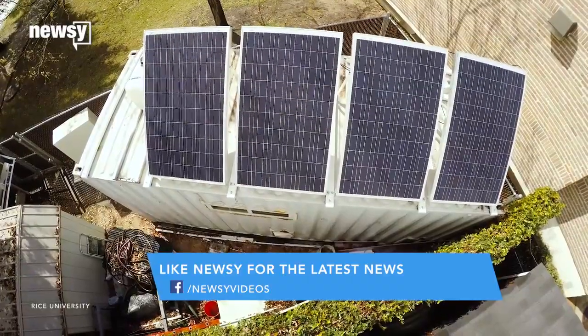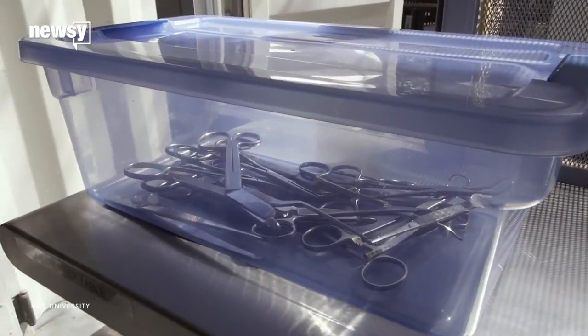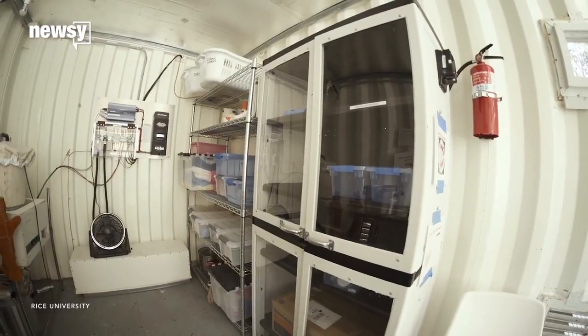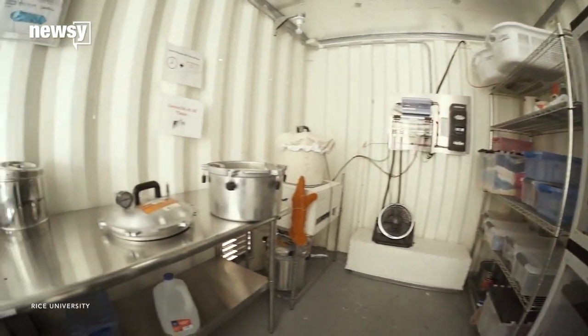The original purpose of the project was reportedly just to make a sustainable autoclave to sterilize the equipment. But one of the study's authors said the solar-powered box now tackles the whole problem. The proof is going to be when we take it into the field and evaluate it and make sure that it works. For Newsy, I'm Ryan Beak.